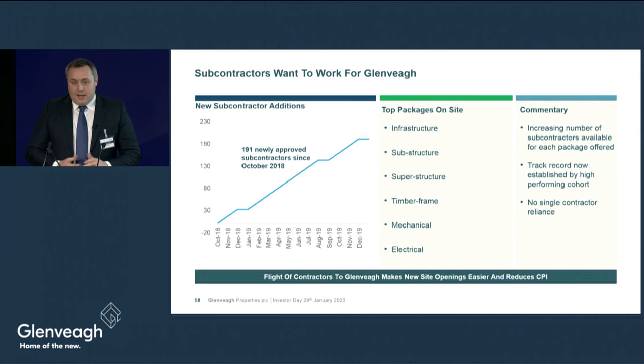Subcontractors are now targeting Glenvale for business. In the last 15 months alone we've added 191 approved partners to our panel, meaning that despite growing to circa 20 sites we now have more people to choose from. To become an approved partner, we assess health and safety, resources, quality and previous performance, alongside price, to ensure best value and desired performance. This process also ensures we have no reliance on any single contractor. A substantial supplier base gives us healthy competition, minimises cost inflation, and facilitates continued scale and the ability to open multiple sites simultaneously.